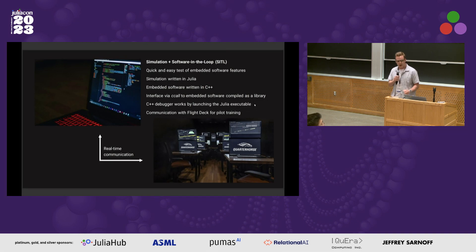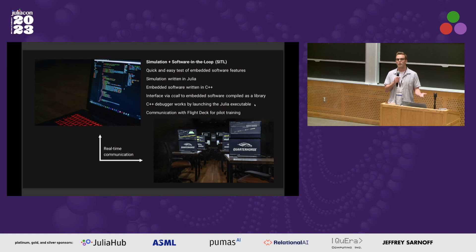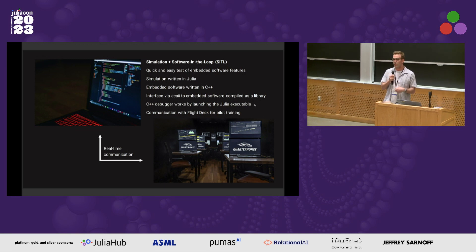Our development and test environment at the simplest level: I want to be able to test our C++ embedded code just locally on my laptop — we call that a software-in-the-loop test. Our simulation is entirely written in Julia and our embedded software is written in C++, but we compile it as a library and then use ccall from within Julia in order to call the various control functions written in C++.